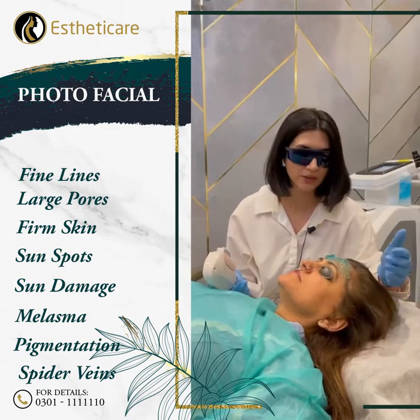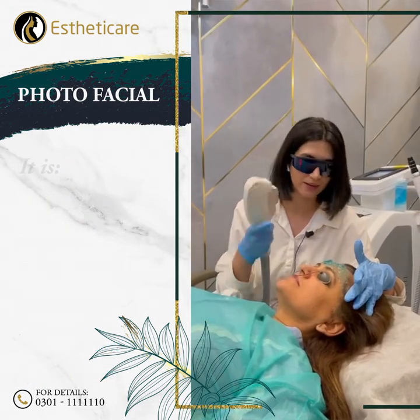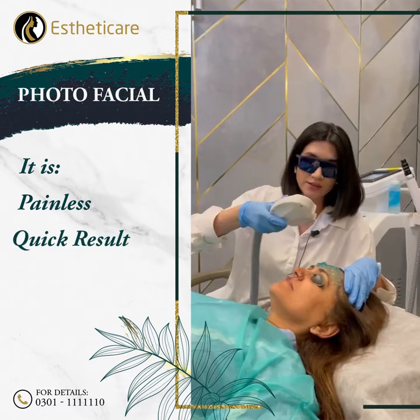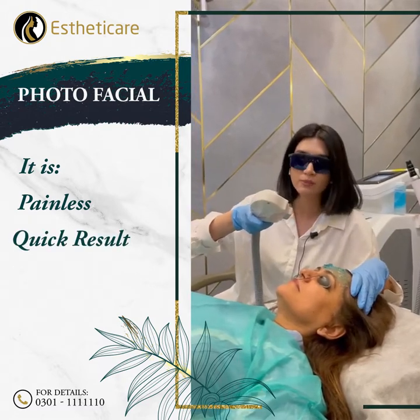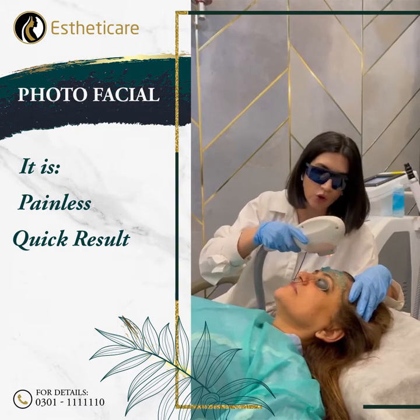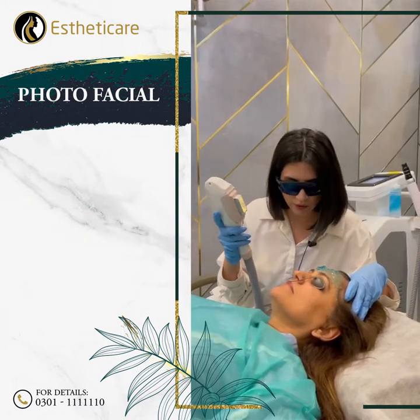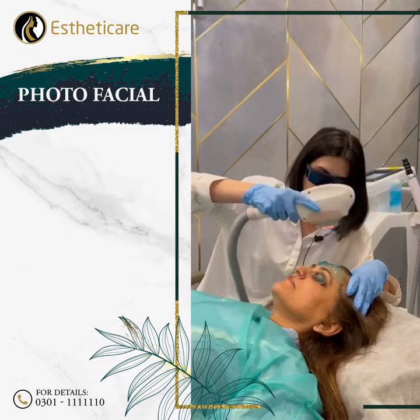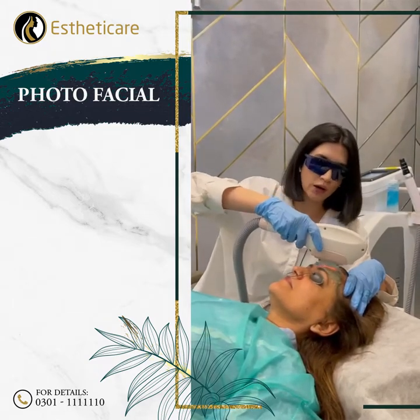This is one of my favorite treatments as it is painless and it produces a nice result even on the first treatment. Sometimes it takes up to the third treatment, but I've always seen it produce results on the first treatment. I'm just going to show you how it's done.